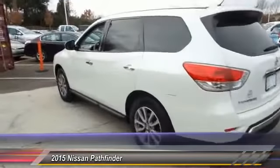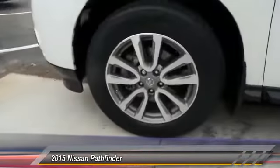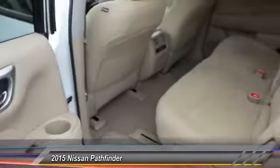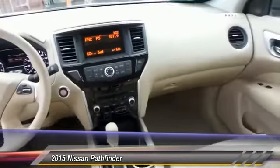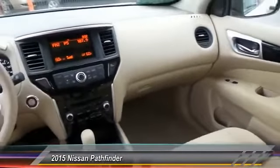This vehicle has less than 15,000 miles. Here are some of this vehicle's great options: traction control, CD changer, anti-lock braking system, air conditioning, front power steering, cruise control, aluminum wheels, FWD, rear defrost, climate control, multi-zone.